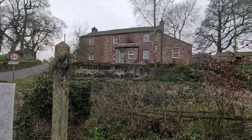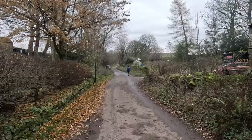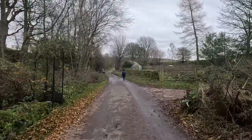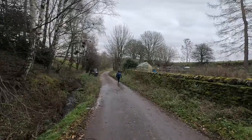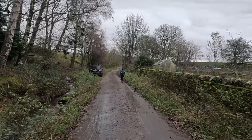Pennine Way, High Cup Nick — three and a half miles. This will be the fourth time I've done this route. I did it back with Lewis and Will about four years ago in the snow and didn't get any views at all.